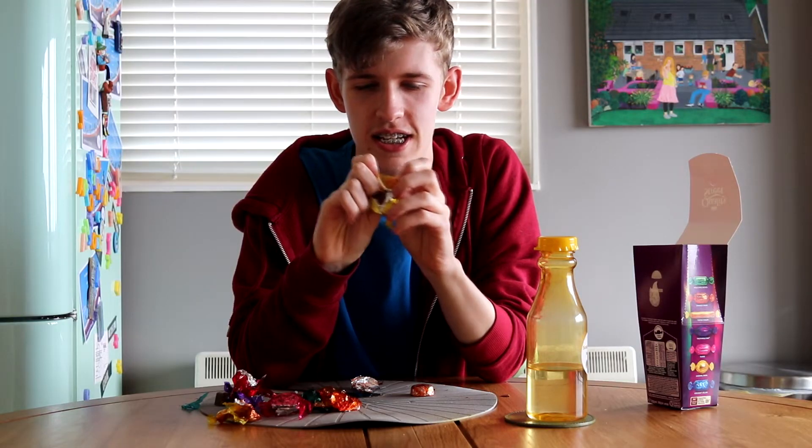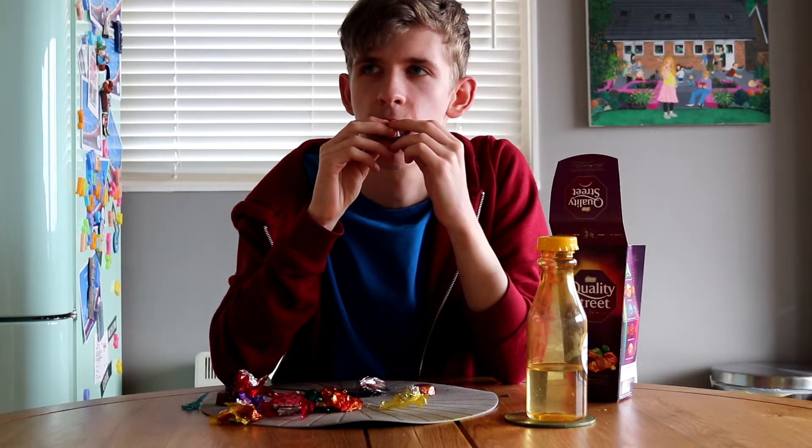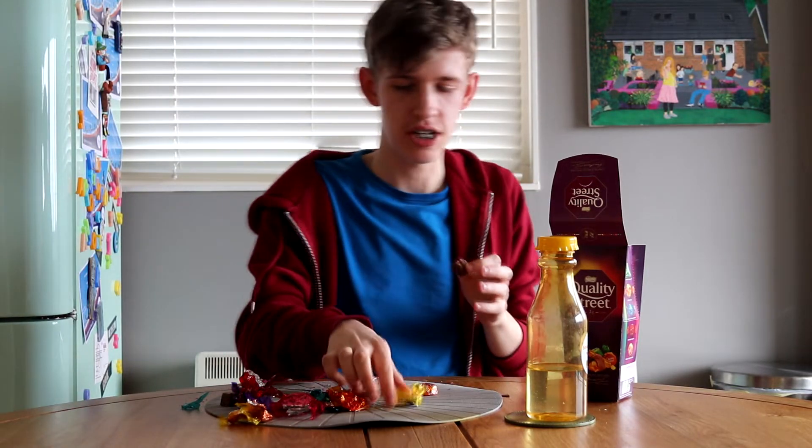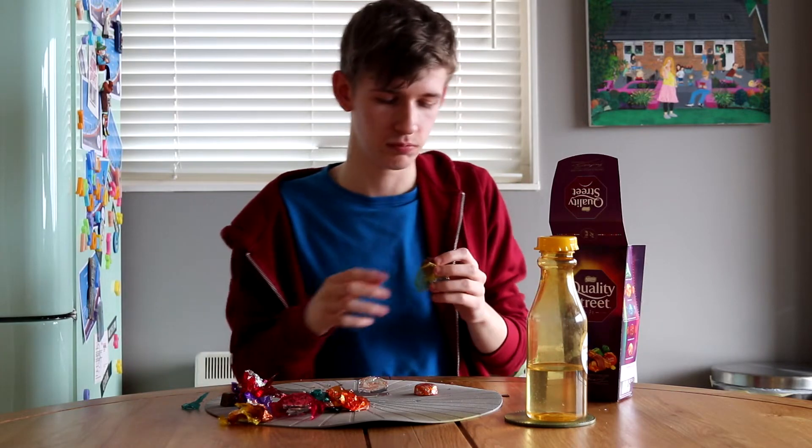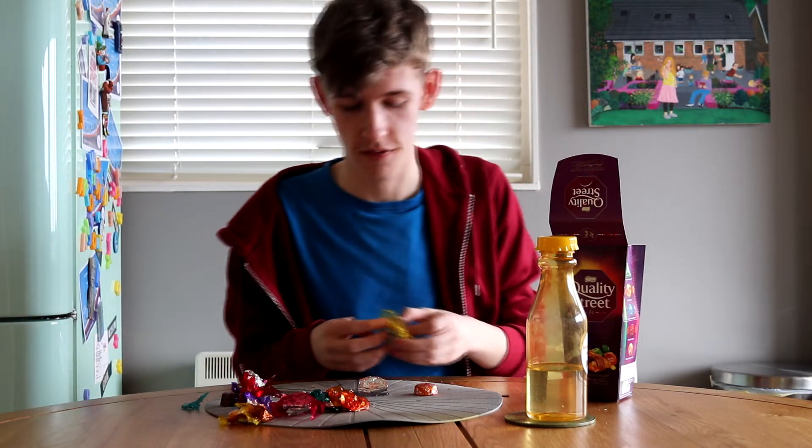Two left. Caramel Swirl. The hardest part of these is literally just getting them open. Decent. Three out of five. Decent caramel, decent swirl. Lovely look. Very nice.